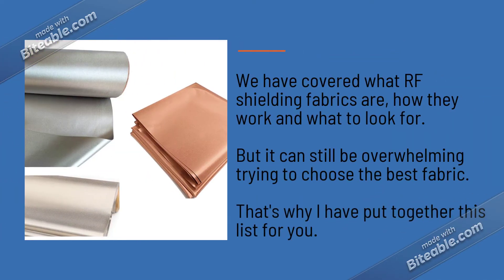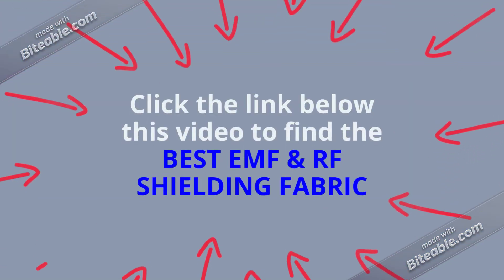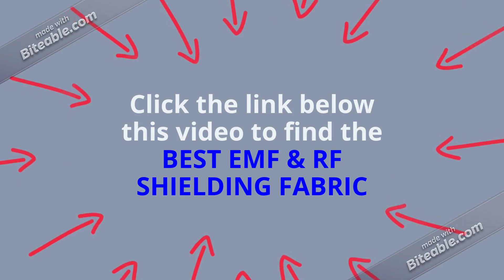We have covered what RF shielding fabrics are, how they work, and what to look for. But with so many different options available it can still be overwhelming trying to choose the best fabric. That's why I have put together this list for you. Click the link below this video to find my up-to-date list of the best EMF and RF shielding fabrics.